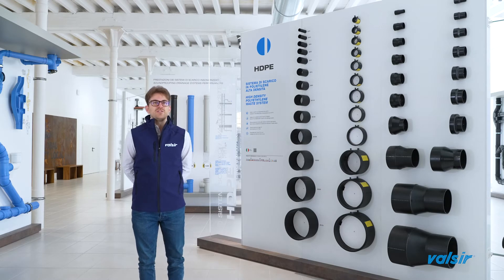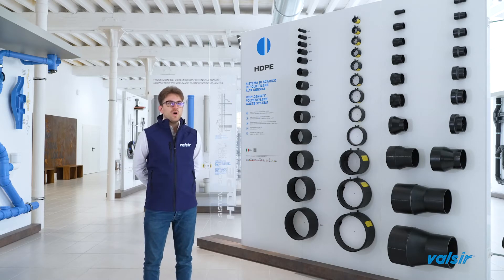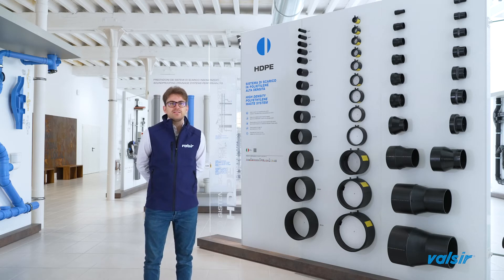Fittings, made by injection molding, deploy a wide range of components which allows realizing any kind of system, being compatible with all the metal and plastic pipes you can find in building sites.